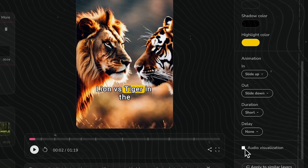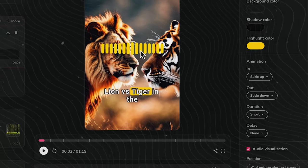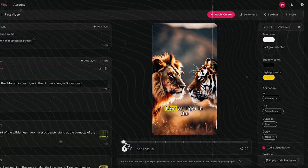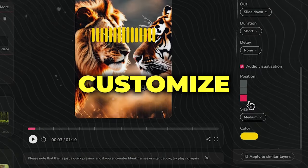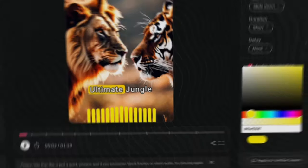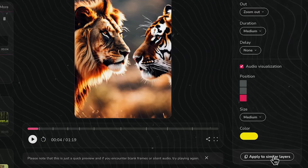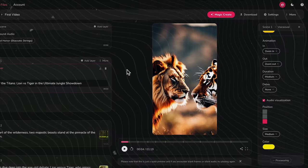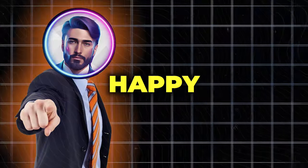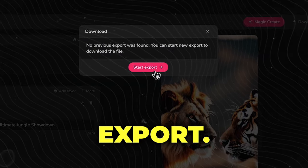Adding audio visualization can give your video an extra flair by incorporating sound waves, with options to customize their color and placement. If you want these settings across all scenes, remember to click Apply to Similar Layers. Once you're happy with everything, download your video by clicking here and then Start Export.